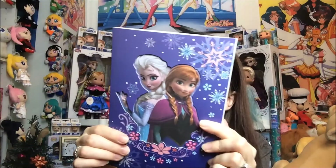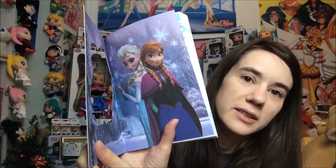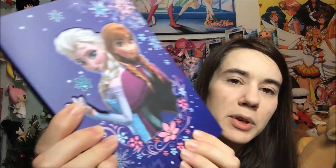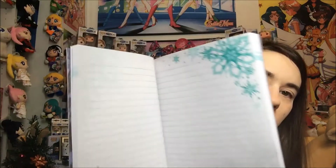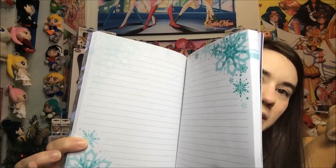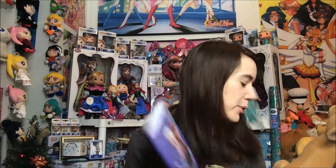I also got this at AC Moore. This is a journal — it is a die-cut journal, so it does have a little awesome cutout here. It shows the sisters Anna and Elsa, and the book is really sparkly on the front with the flowers and the snowflakes. The pages are really nice too — there are snowflakes on the pages. I thought it was pretty cool, and this is by Innovative Designs LLC.